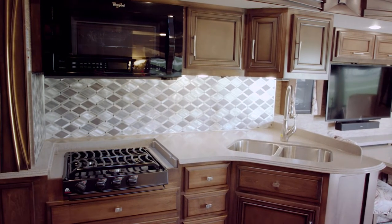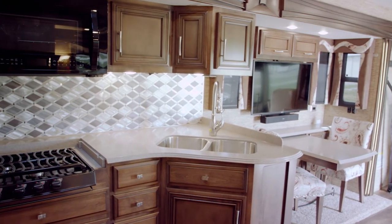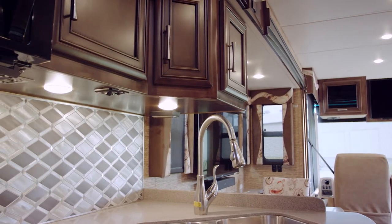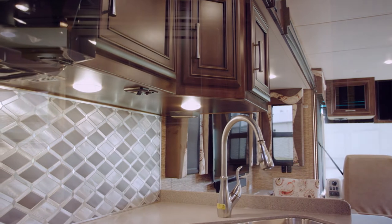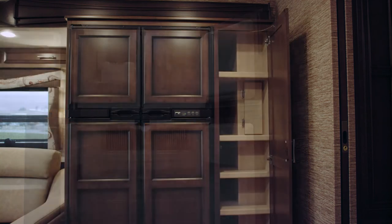In our kitchen here we have beautiful solid surface countertops, diamond pattern backsplash, and a stainless steel double bowl sink. We have a beautiful new Bermuda glazed wood option for 2018, along with the optional refrigerator and a large pantry.